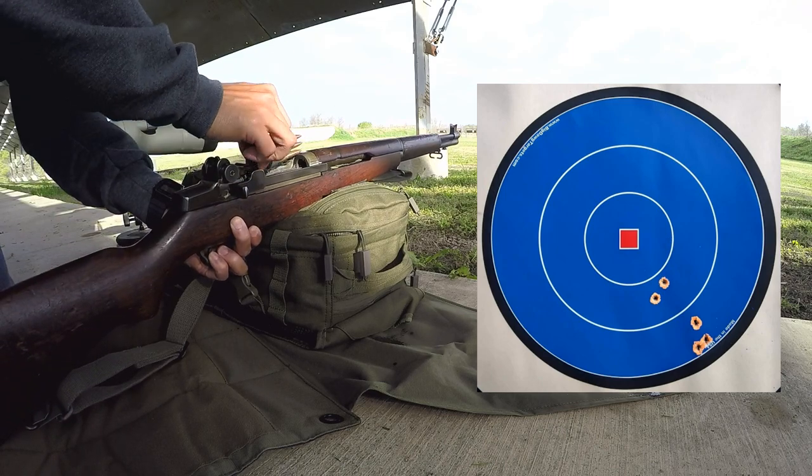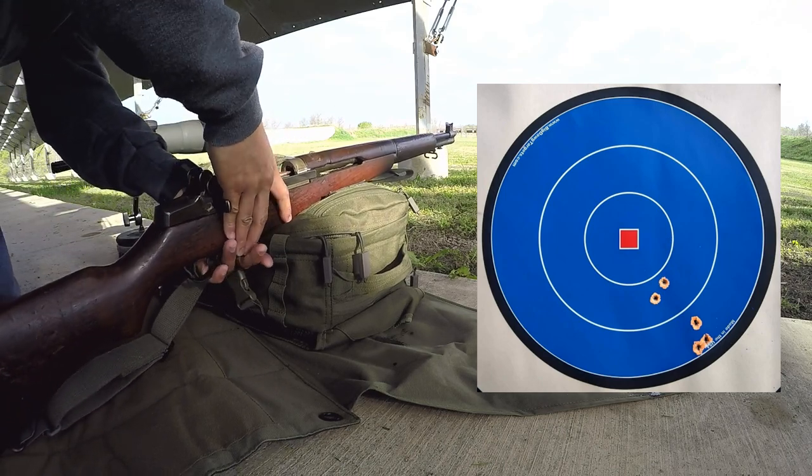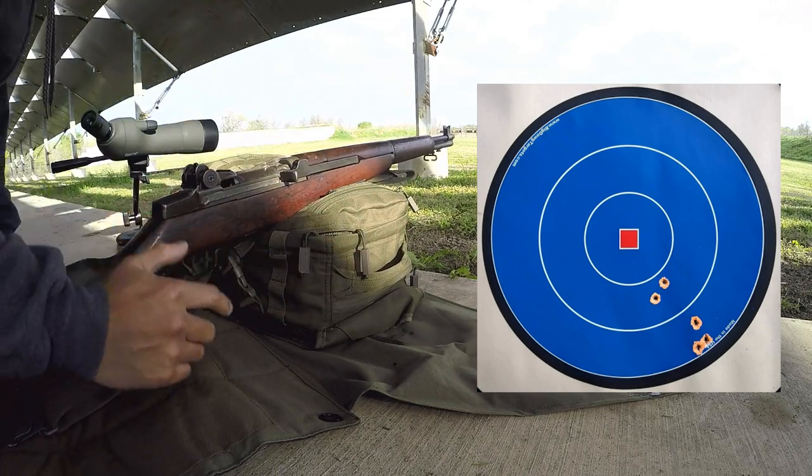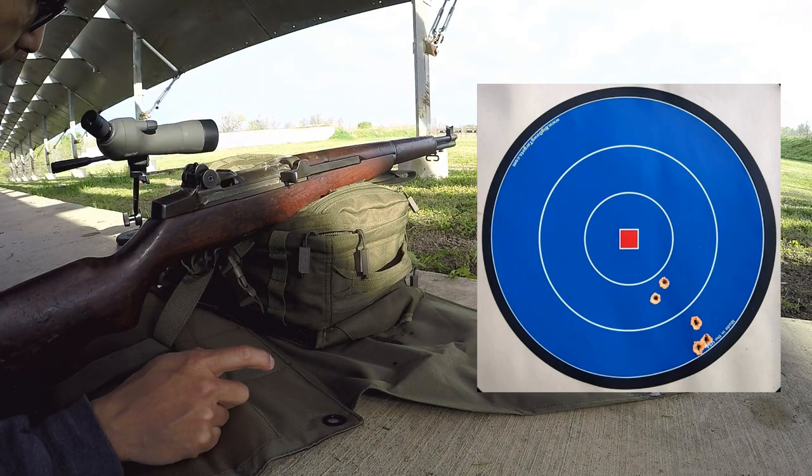I was four inches to the right and four to five inches low from center. I'm not going to adjust the sights just yet. For the purpose of this video is to measure what the rifle is capable of and what I'm capable of, and five rounds isn't enough. So back to the firing line and load up another five rounds.